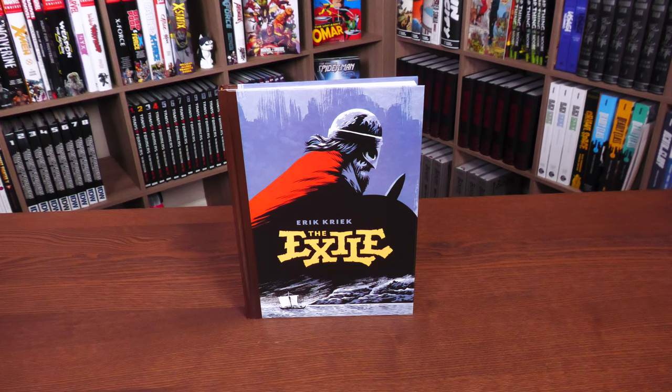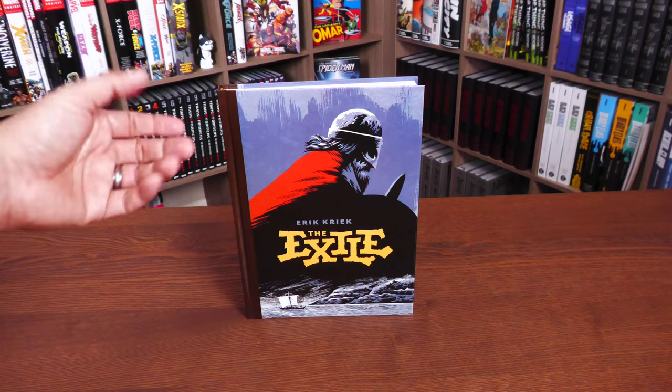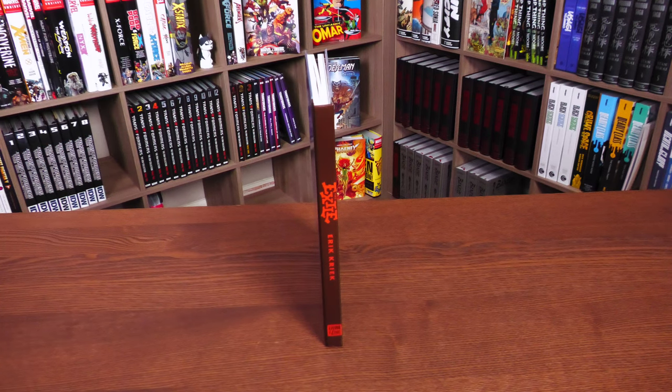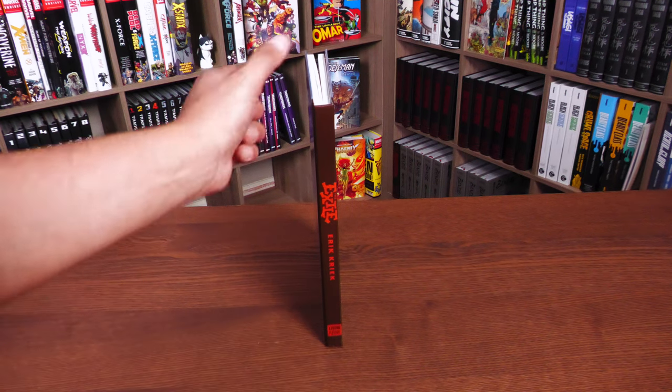We are looking at Eric Creek's The Exile, and this right here was a book I could not put down. It was in my pile of books to read, right underneath some Dark Horse, and I had a couple Marvel books and DC books. I finally got to it at the end of March, but here's my video finally. Exile, Eric Creek, and the Living the Line logo down there.